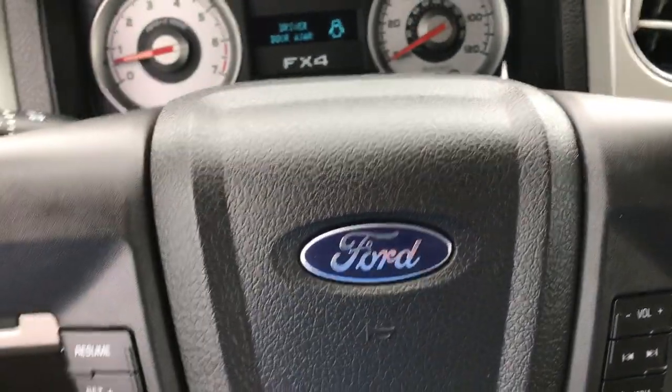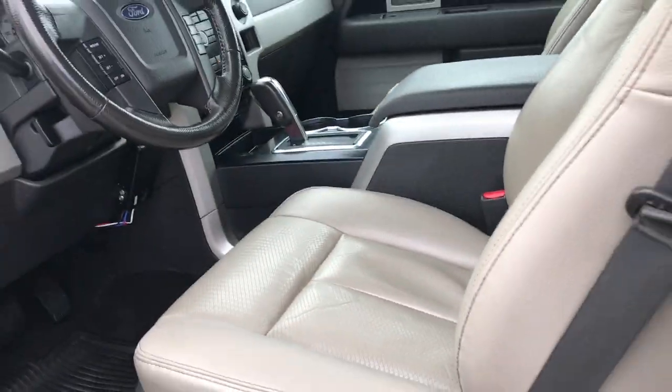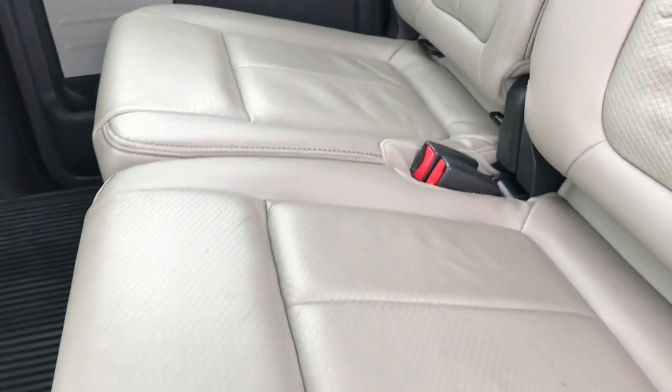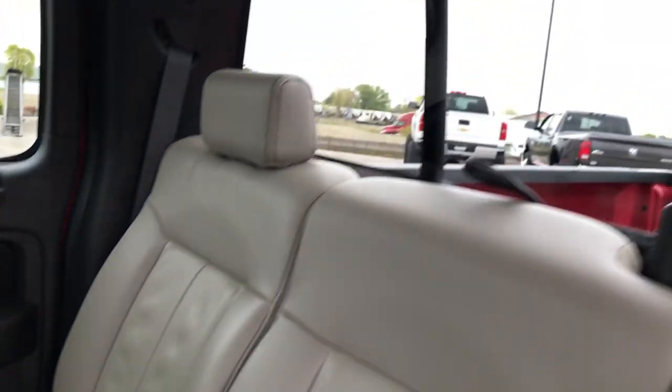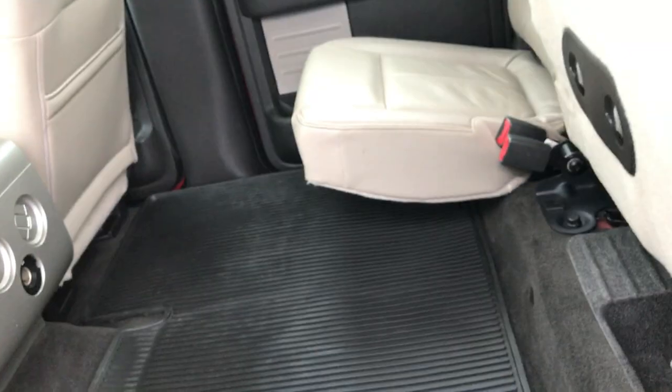We'll take a quick look at the back seats. No rips or tears back here either. It does have the power sliding rear window and latch child safety system. These seats go up and you just have a ton of room to put stuff in. The carpeting is absolutely perfect underneath.